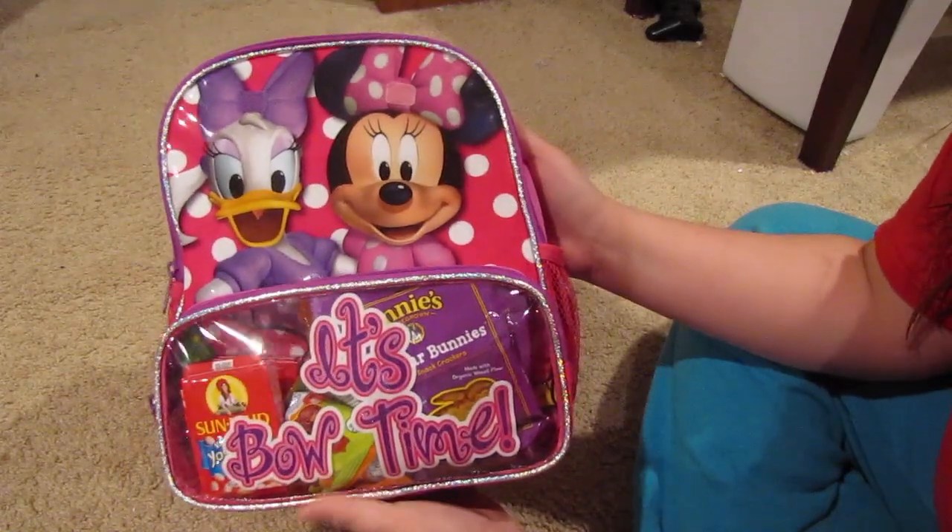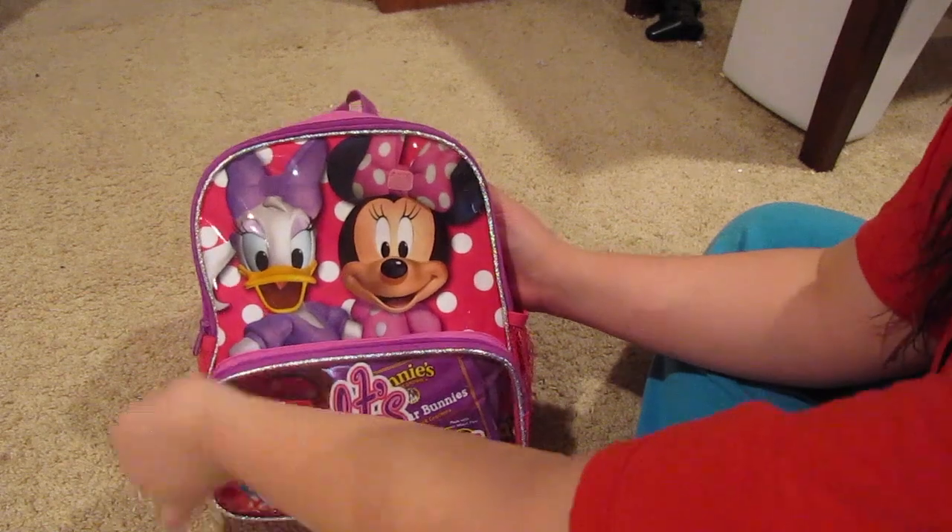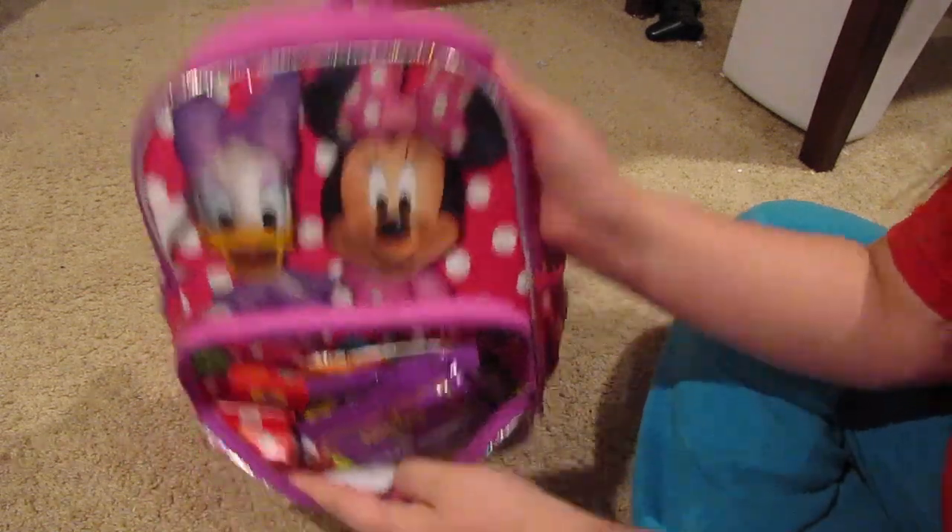This is her backpack. We got her this for Christmas — it's just a regular school-sized kids backpack. In this front pouch here are all of her snacks.